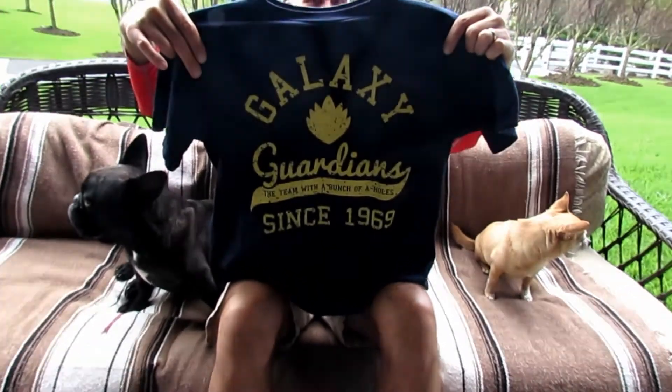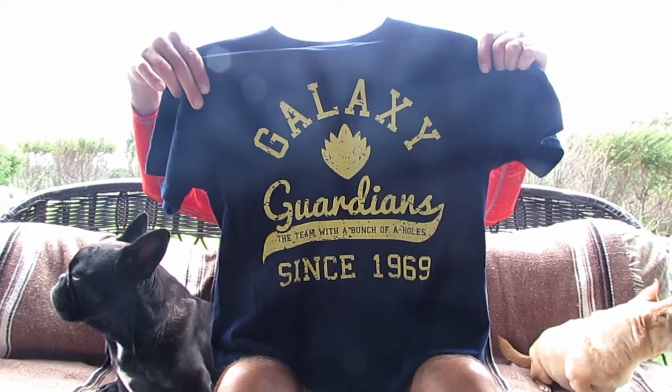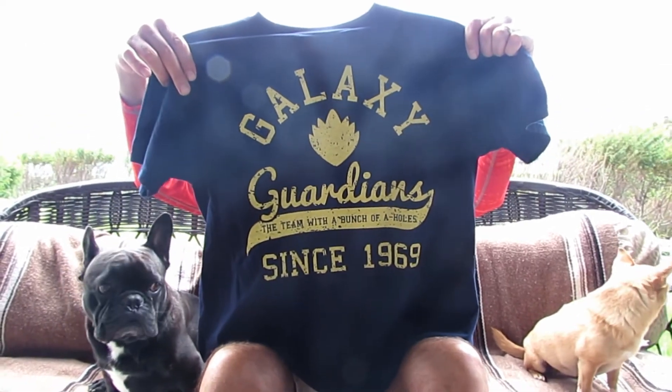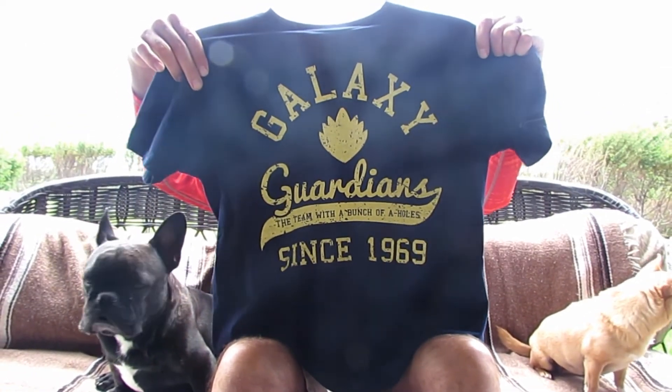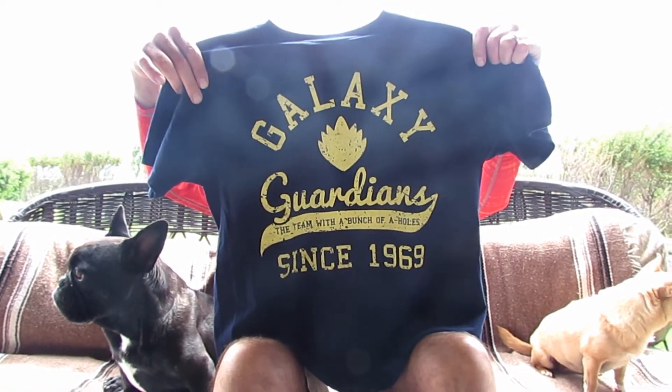I got this really cool Guardians of the Galaxy t-shirt from the Olipop store. This design is very unique — you're not going to find this in a department store. This is just one of the many designed t-shirts that he has online.